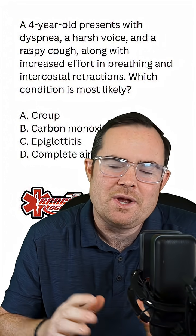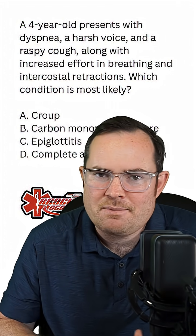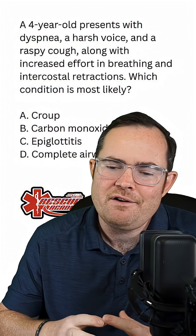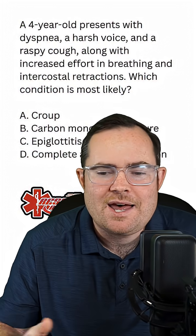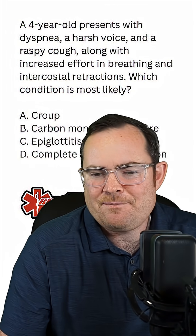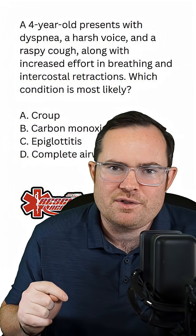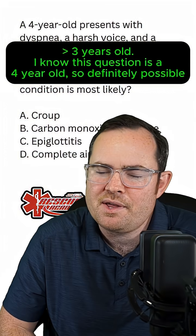You have to know the buzzwords between croup and epiglottitis. For croup, look for younger kids — six months to six years of age — winter months, barking or seal-bark cough, maybe a low-grade fever typically under 102, and a gradual onset. For epiglottitis, it's more of a rapid onset, higher-grade fever greater than 102, and I'm always looking for the term drooling. The kids with epiglottitis are also typically a little bit older.